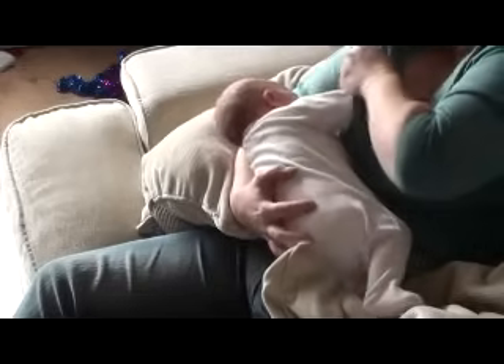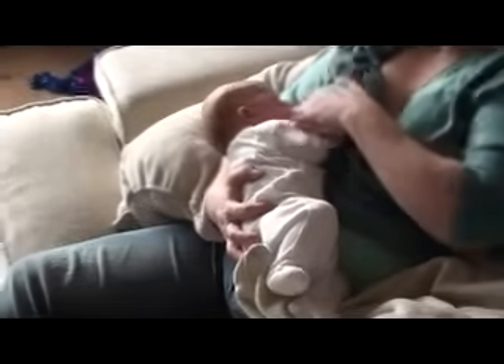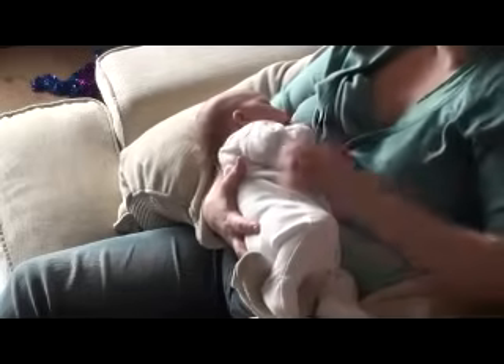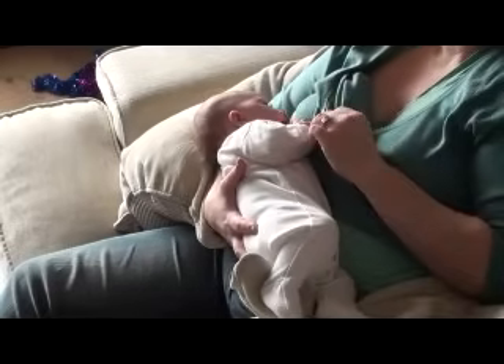Charlotte holds Jack in really close to her body, in a position where he doesn't have to twist to reach the breast. His head is free to tilt back, making it much easier for him to open his mouth wide. They've worked out their best feeding position together, but the principles are the same: hold the baby close, head and body in a straight line, nose in line with the nipple, and head free to tilt back.